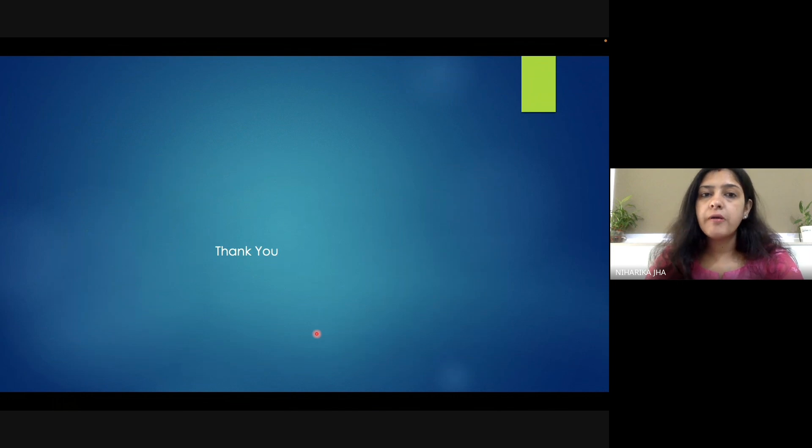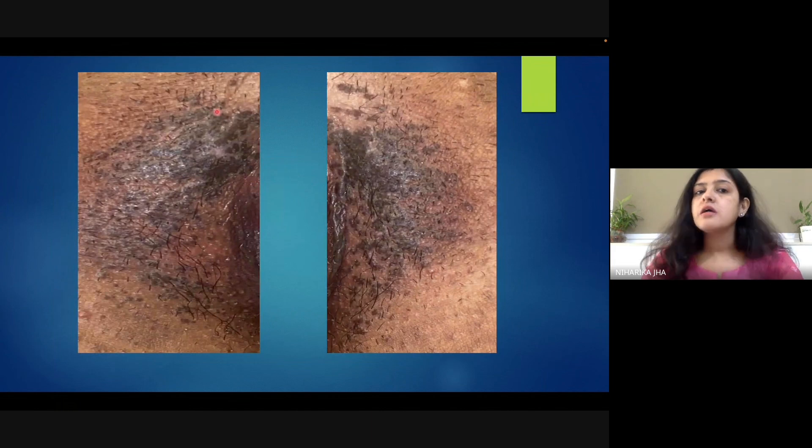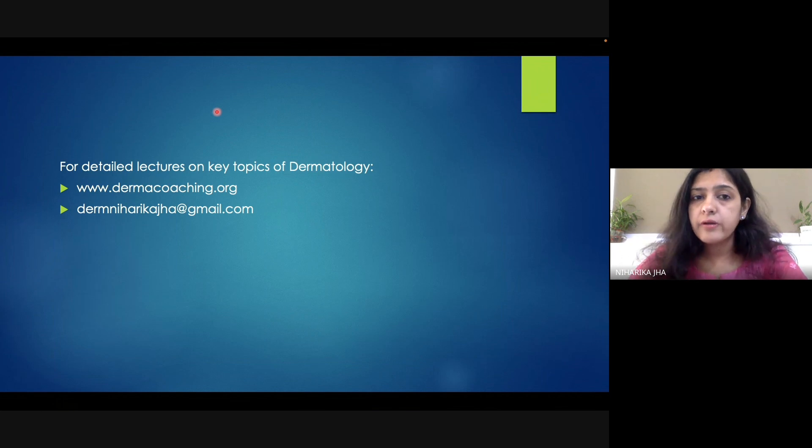So this is all you need to know about Bowenoid papulosis. To summarize the clinical features: hyperpigmented papules and plaques involving the genital area, mostly asymptomatic with occasional itching. It is caused by human papillomavirus — HPV is the most common etiological factor. Treatment depends on extent — you can use topical treatment such as 5-fluorouracil, imiquimod, or retinoic acid, or you can offer locally destructive procedures such as cryotherapy or laser therapy. I hope you found today's case interesting. Thank you for watching. Take care and have a nice day.